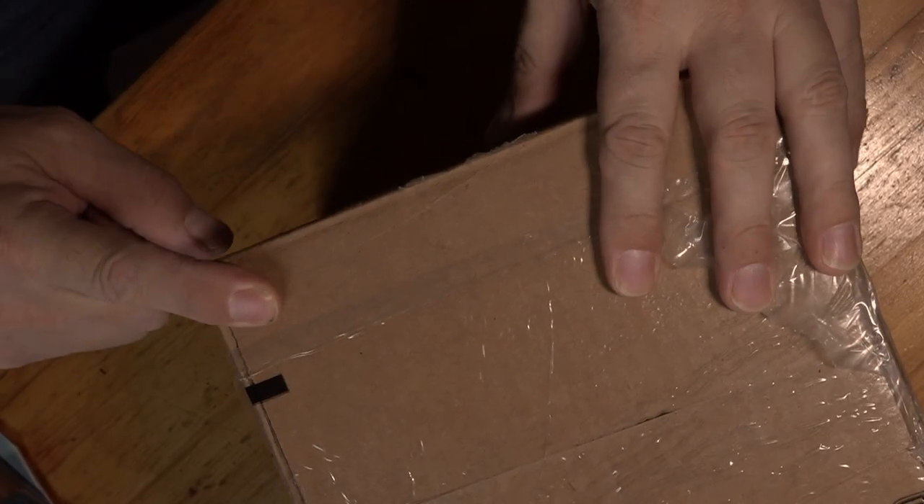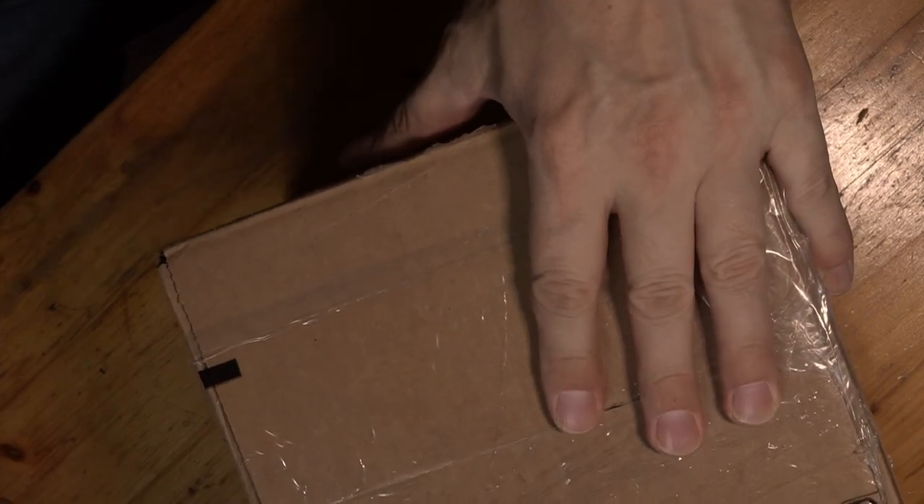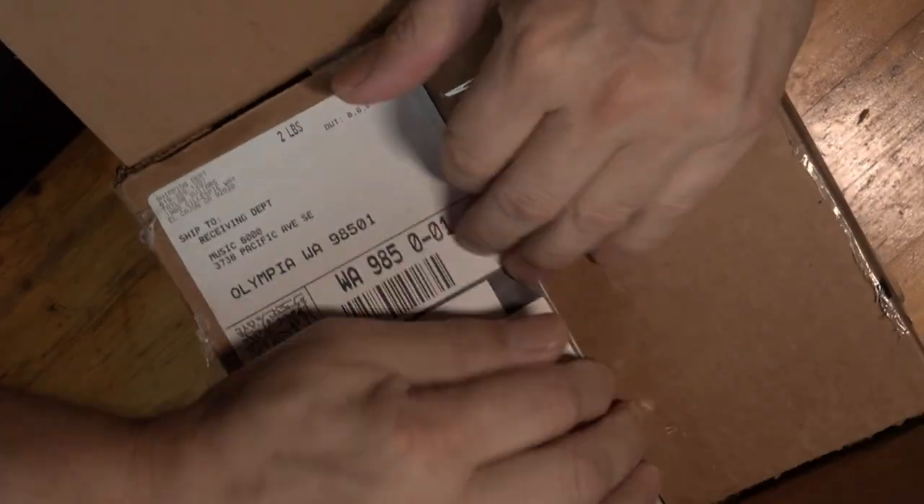First up in today's double double is this box right here. It's a backup to something you can see on the screen right now — kind of like where's Waldo in video form. This one cuts like a knife and it feels so right — Brian Adams, 1983. I can tell you this item is used and it is older than me, which means it's older than dirt.